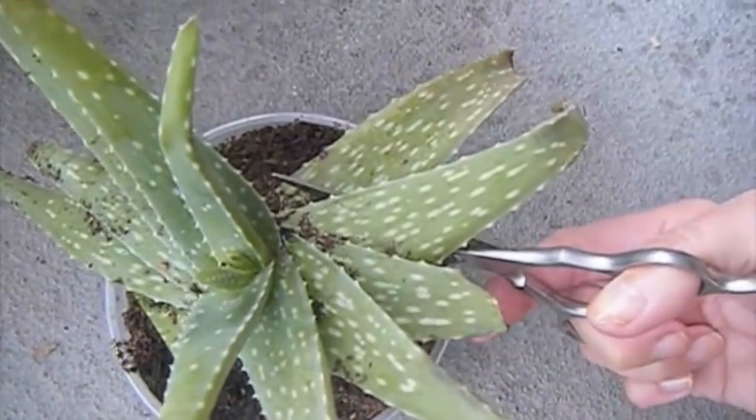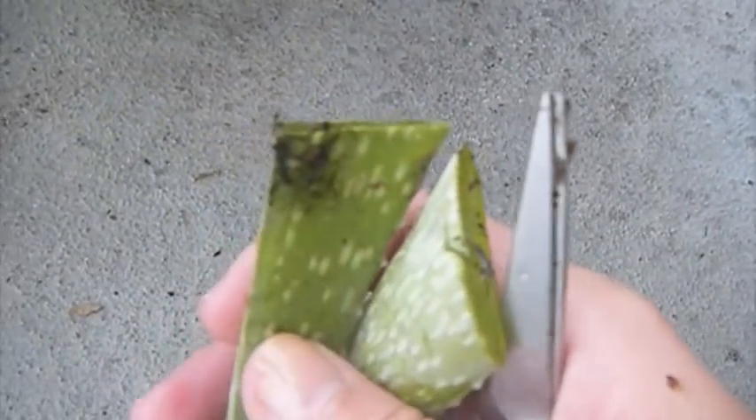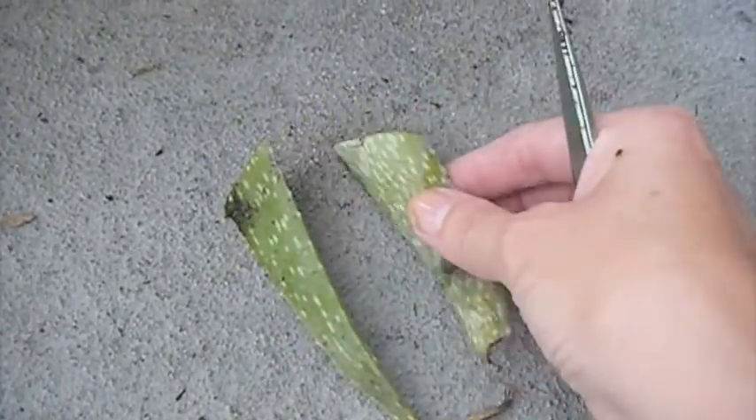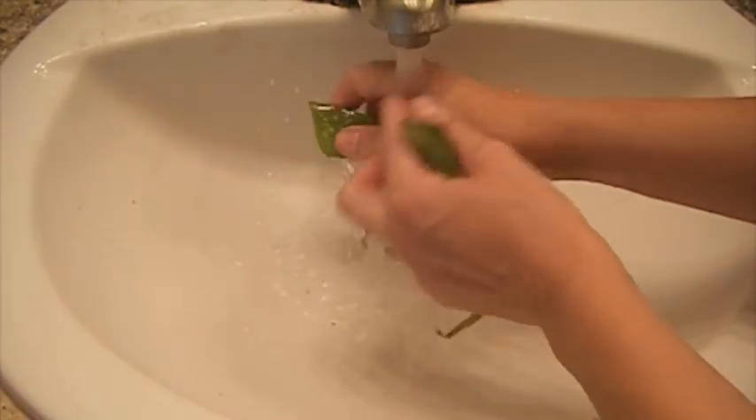I cut off two leaves — this is going to be enough for a one-time treatment. But you can cut off a lot more, make it for a week, and keep it in the fridge. You see the gel inside? That's what I'm going to use. So let's wash off the dirt.